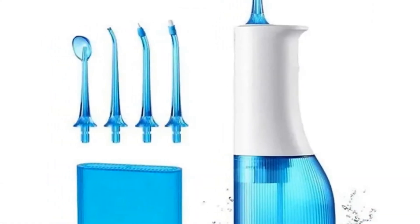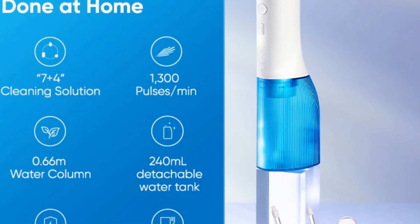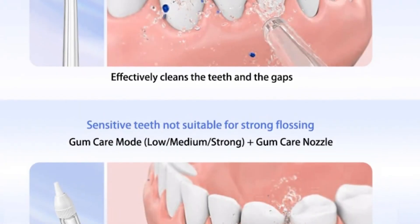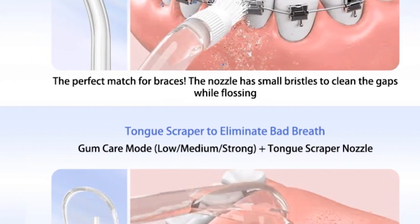The detachable water tank simplifies refilling and maintenance, adding convenience to the user experience. While specific features and technology details could be more explicitly highlighted, its focus on quality and functionality makes it suitable for users who prioritize durability and comprehensive oral care.